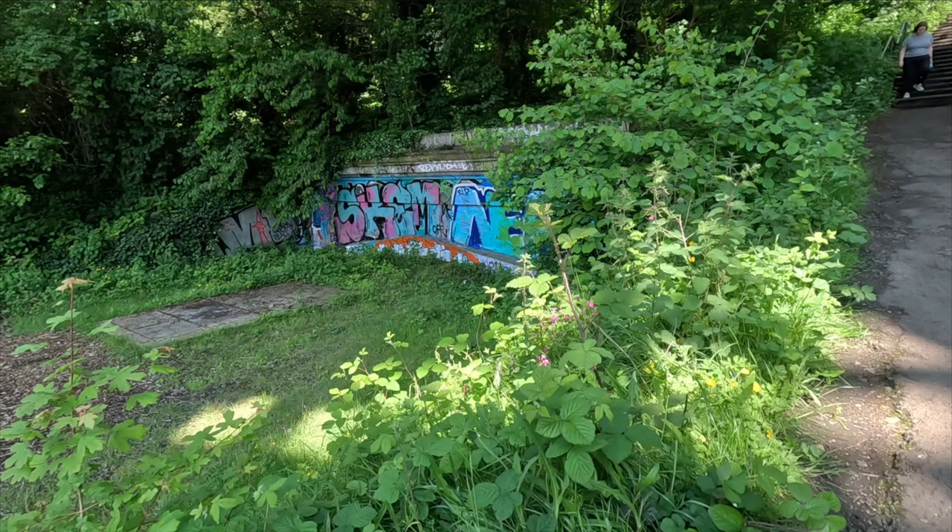Now here's something really amazing — I found a picture of the entrance to this culvert air raid shelter. Take a look.